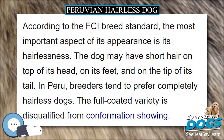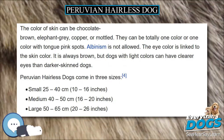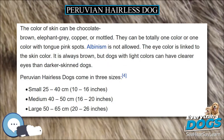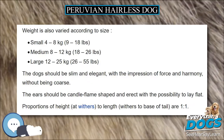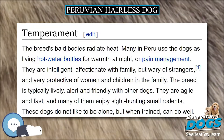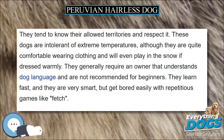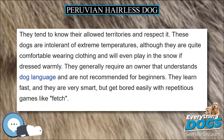Peruvian Hairless Dogs vary in size, and weight is also varied accordingly. The dogs should be slim and elegant, with the impression of force and harmony, without being coarse. The ears should be candle-flame shaped and erect, with the possibility to lay flat. Proportions of height at withers to length from withers to base of tail are one to one.